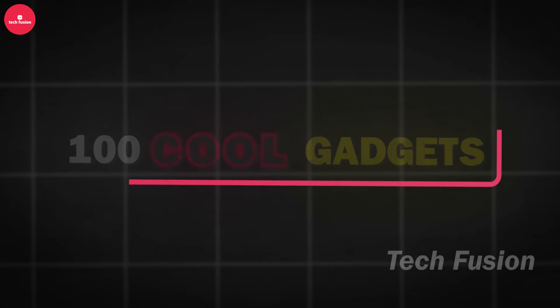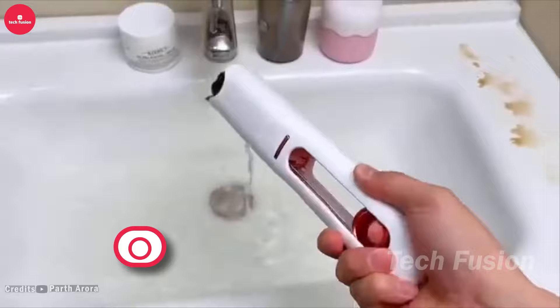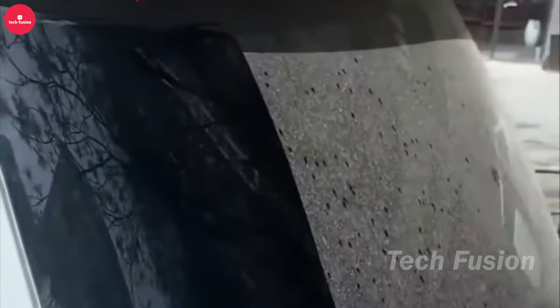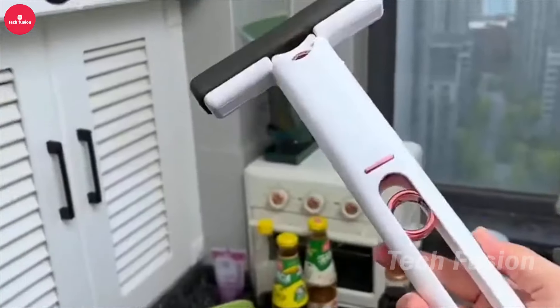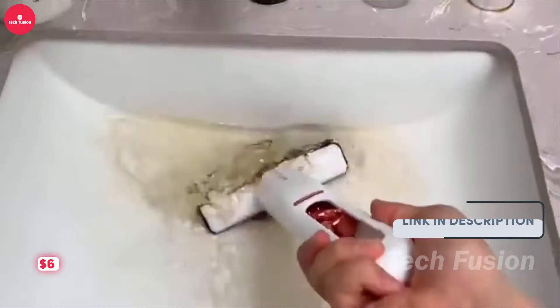Introducing the Mini Mop, a game changer for effortless cleaning. This clever tool allows you to wash and wring out water in one smooth motion — simply rinse the sponge head, pull and squeeze with one hand, and you're left with dry hands and a spotless mop. Ideal for cleaning bathrooms, kitchen counters, and even windows. Made from high-quality nanomaterials, it's designed for durability, quick water absorption, and long-lasting performance. Priced at $6.